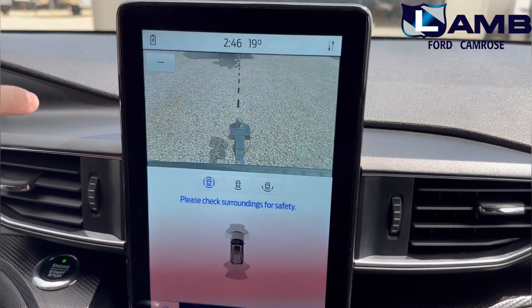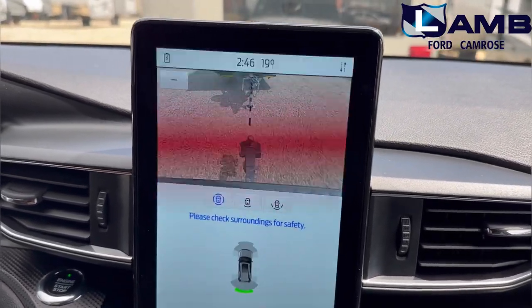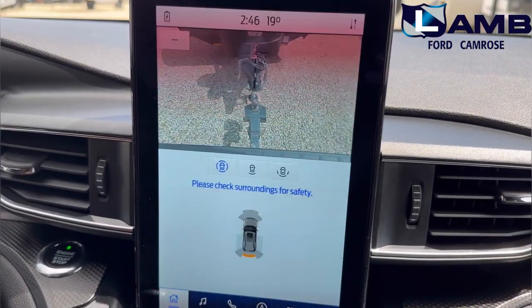The Ford Explorer comes loaded with some fantastic towing technology features, inclusive of reverse parking sensors and a trailer hitch camera for easily hooking and unhooking a trailer.